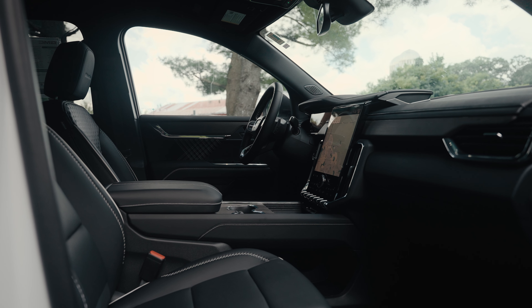Hey guys, John Whelan here with GMC of Rochester. I'm thrilled to introduce the all-new 2024 GMC Acadia. If you loved the second generation Acadia, get ready to be blown away. This model is bigger, bolder, and better in every way.